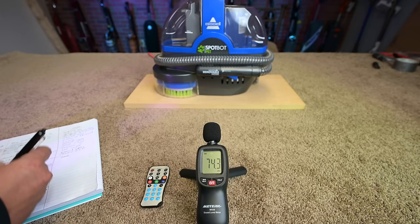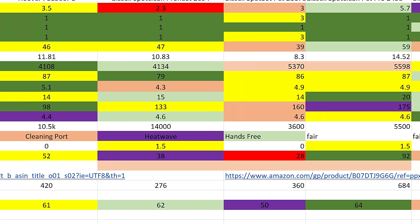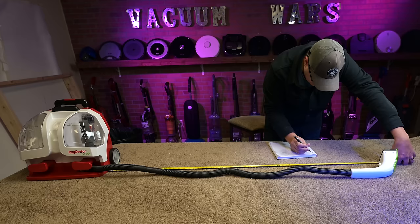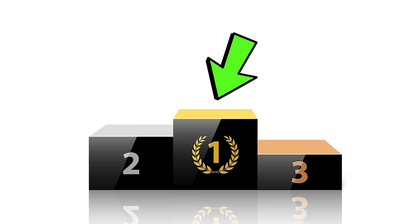I took all the data from all the tests and measurements and put them into a spreadsheet and gave them points for each category. I will first go over the categories I looked at with some brief commentary about things I thought were interesting, and then pick a winner.